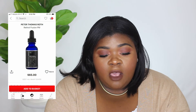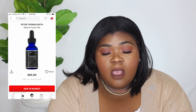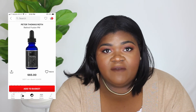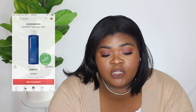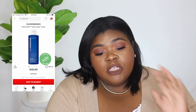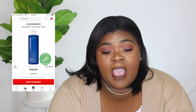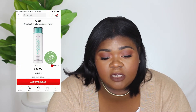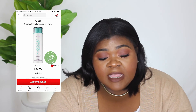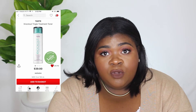The next thing on my wish list is the Peter Thomas Roth Retinol Fusion PM — it's a retinol serum for nighttime and I'm thinking about picking that up; it's $65. The next thing is the Ole Henriksen Dark Spot Toner, which I love and I'm just replenishing. But then also on my wish list is the Tarte Knockout Tingling Treatment Toner at $39 — this has really good reviews and I don't know which one to get.